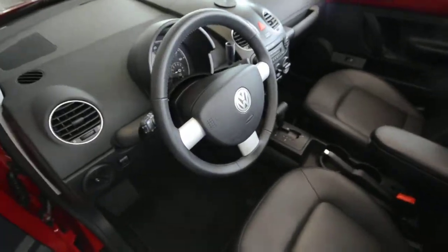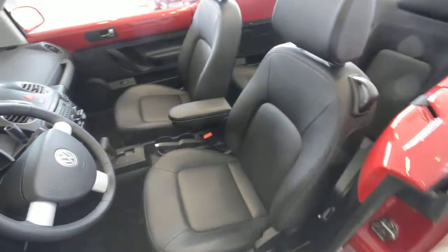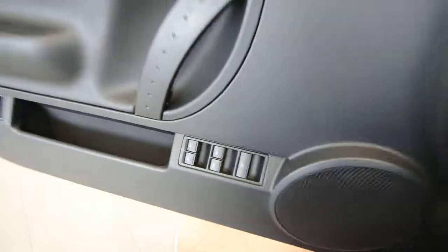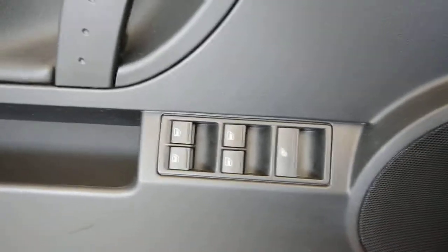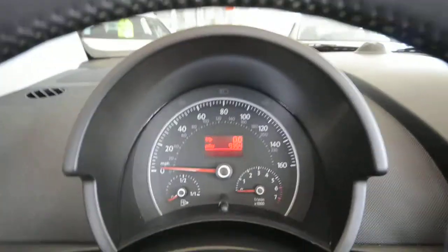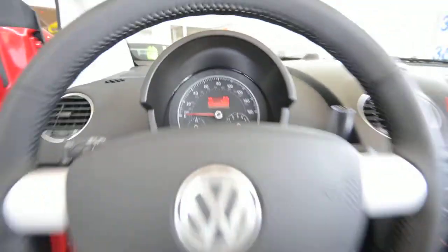Inside you have a leather wrapped steering wheel and very comfortable leatherette seating surfaces with heated seats for the driver and front passenger. You have power mirrors, power door locks, and power windows, with one bar that controls all four windows at once. Inside you've got a nice simple cluster showing 9,300 miles, gas and tachometer, and daytime running lights.